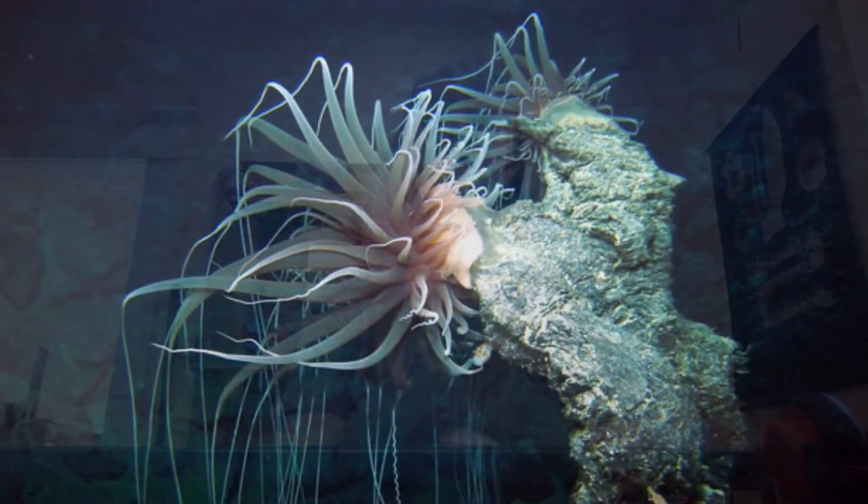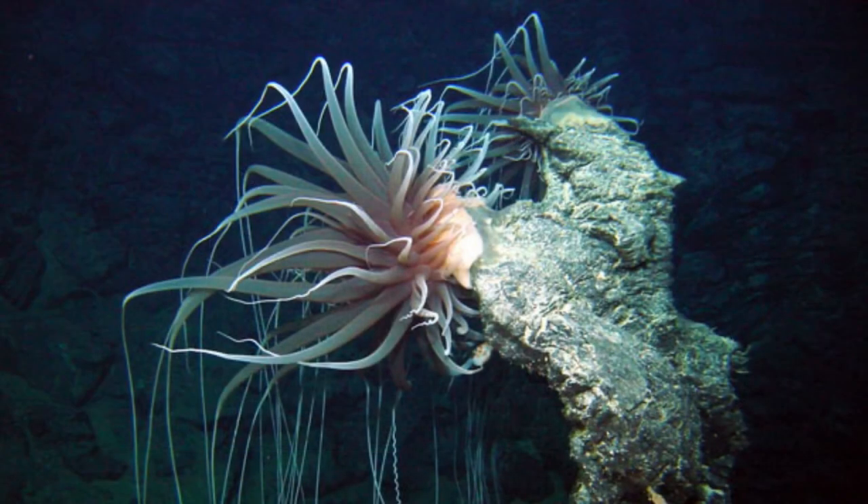Other sea anemones maximize food capture by having lots of tentacles for grabbing prey. This is Relicanthus, one of the largest sea anemones — the span of its tentacles can be greater than six feet. I first saw this animal on a research trip to the East Pacific Ocean 15 years ago, when we collected it during a dive with the manned submersible Alvin.